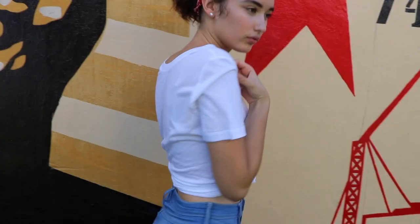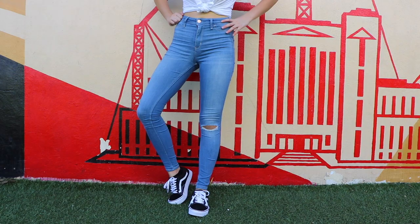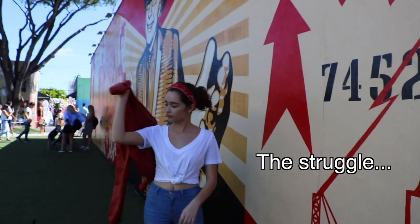I decided to pair up my little red bandana with this outfit because I thought it was perfect with the theme. I got the bandana from Forever 21, and my white top is from Forever 21 too — surprise! I just tied it up at the front to give it a very nice chic look, and then my jeans are from Hollister as well, and obviously my Vans.